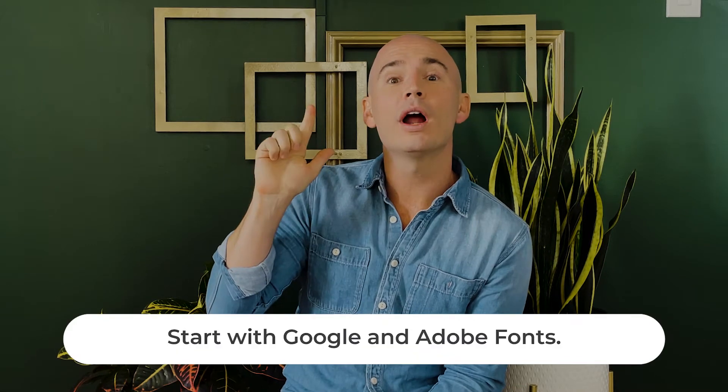In terms of where to look, I would start with the two largest font factories: Google or Adobe. At those websites, you'll be able to try out various different kinds of fonts and even play with font pairings.